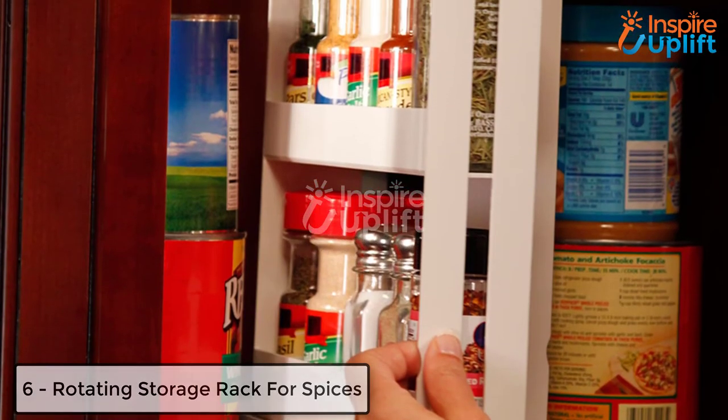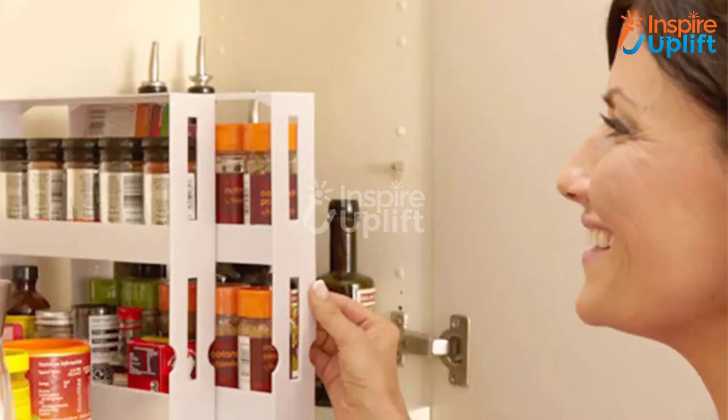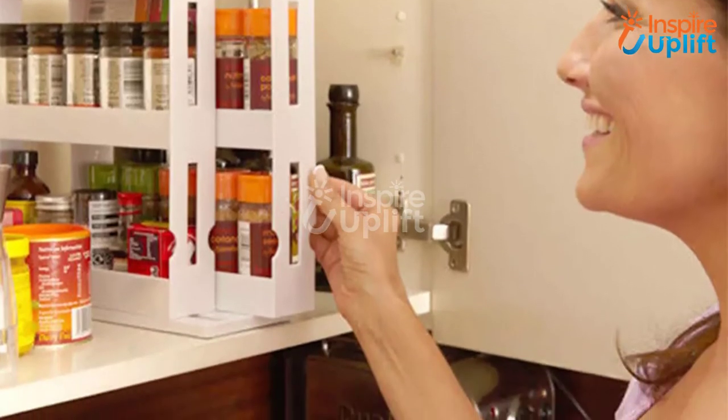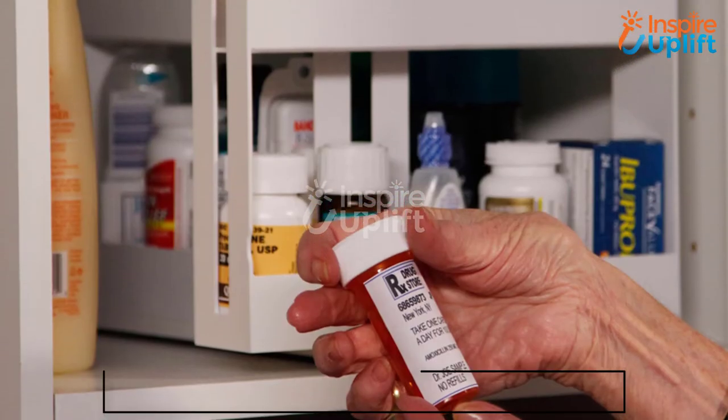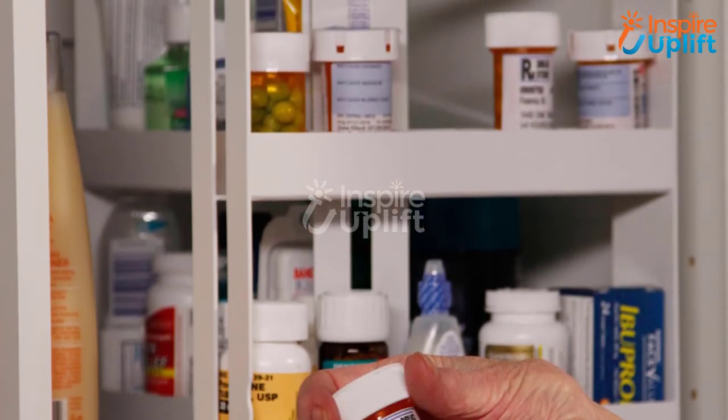At number 6 we have rotating storage rack for spices. Small spaces call for hacks that can definitely roll out your worries in a matter of seconds. Get this spacious yet rotatable storage rack for spices to keep your kitchen cabinet mess free. Secure your bottles easily.